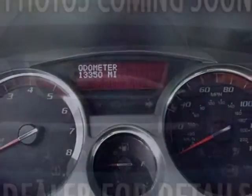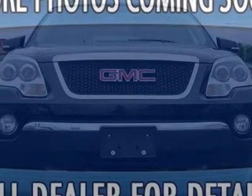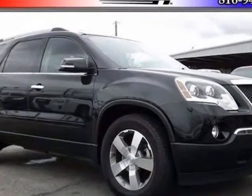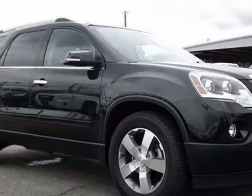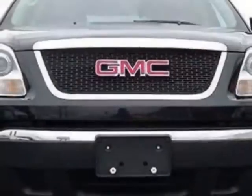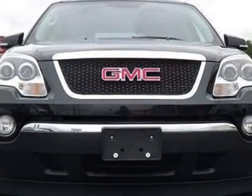Additional options for this vehicle include the ebony seat trim, leather-appointed seating on first and second rows, SLT-1 Preferred Equipment Group, Carbon Black Metallic Seating, 7-passenger 223 Seating Configuration, and Reclining Front Buckets.